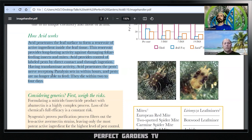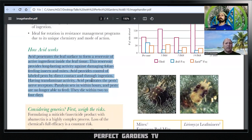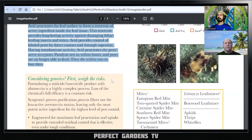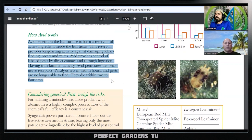This one penetrates the pest nerve receptors, paralysis sets in within hours, and pests are no longer able to feed — messing up the nervous system so they can't eat, then they die in two, three, or four days. It reminds me of other products where you spray and then two, three, four, or five days before you see effects. This intentionally leaves a residue inside the plant to kill bugs that come and bite or suck the plant later. If you don't hit them outright, it still leaves something behind for bugs that come after.